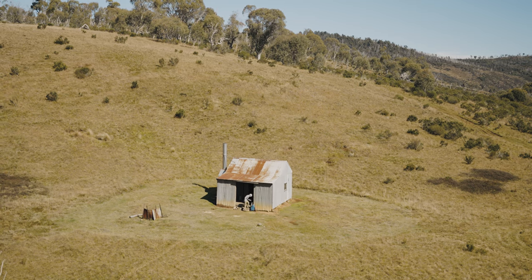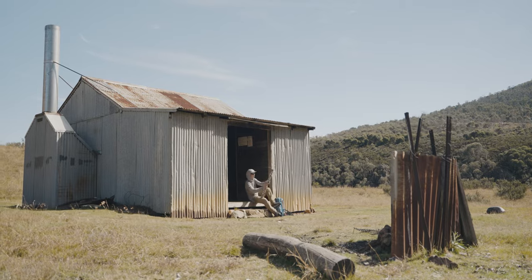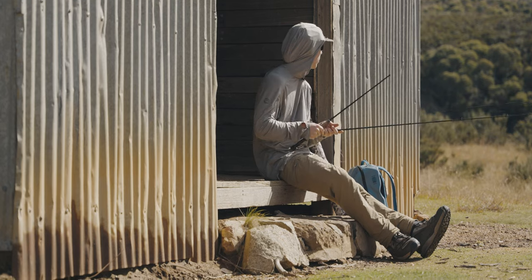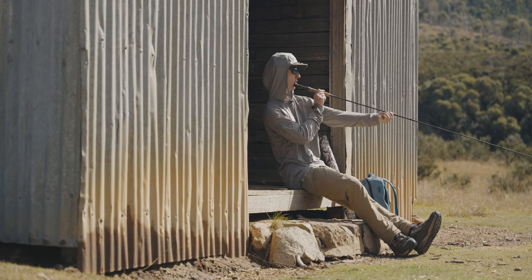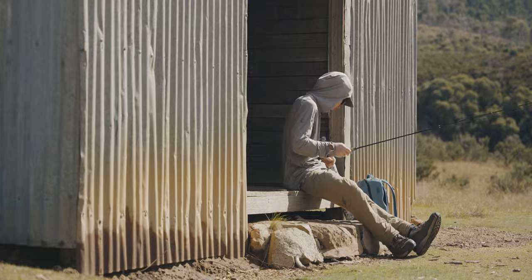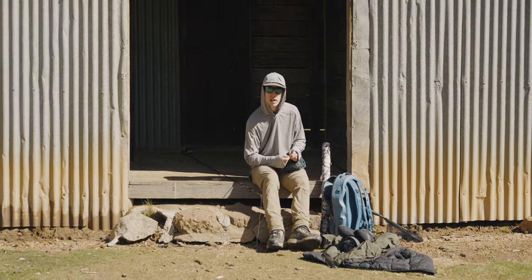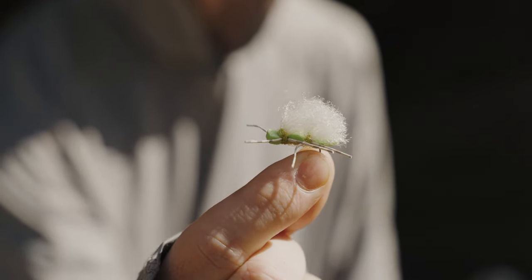We've got a nine foot six weight we've brought in today — nice fast action. I like it for accuracy and punching through wind. The water is up and slightly dirty, which gives me the indication there's gonna be quite a bit of food dislodged from rocks, a couple of nymphs moving around. Because it's hot and we saw a bunch of hoppers moving around on the track in, I'll start nice and broad with a big hopper dropper and hone in if they're not taking that.